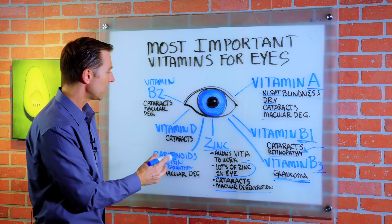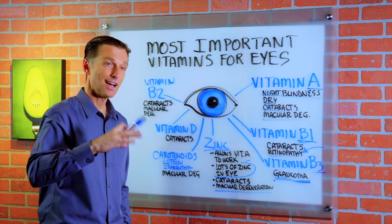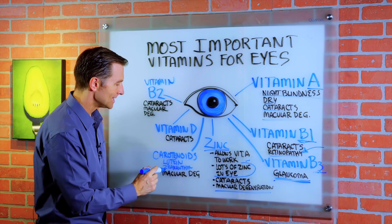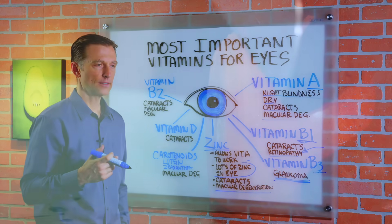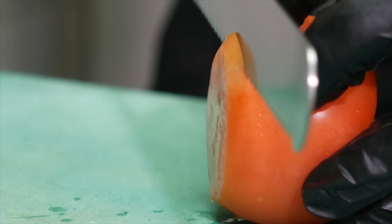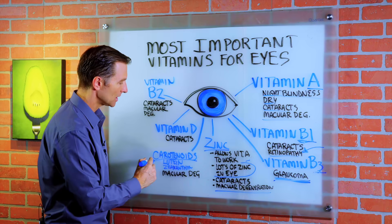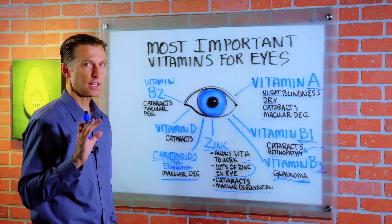Then we get carotenoids, which are not a vitamin but a phytonutrient — things in plants and other foods that give you health benefits — like lutein and xanthin. You may have heard about eating tomatoes, kale, or any type of leafy greens, because these carotenoids actually help prevent macular degeneration and many other things.